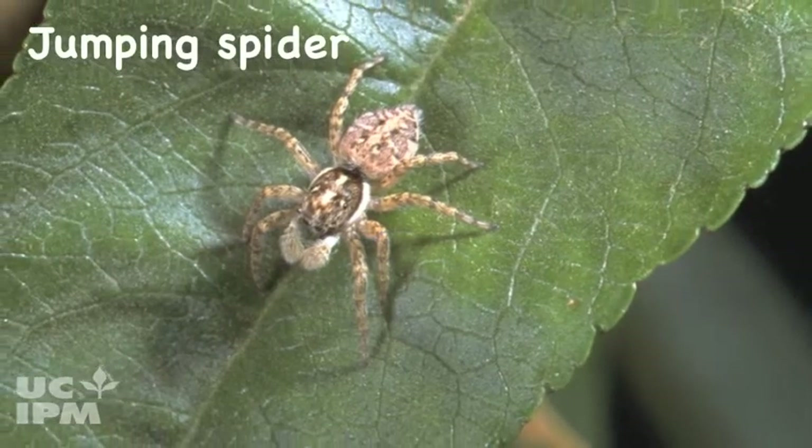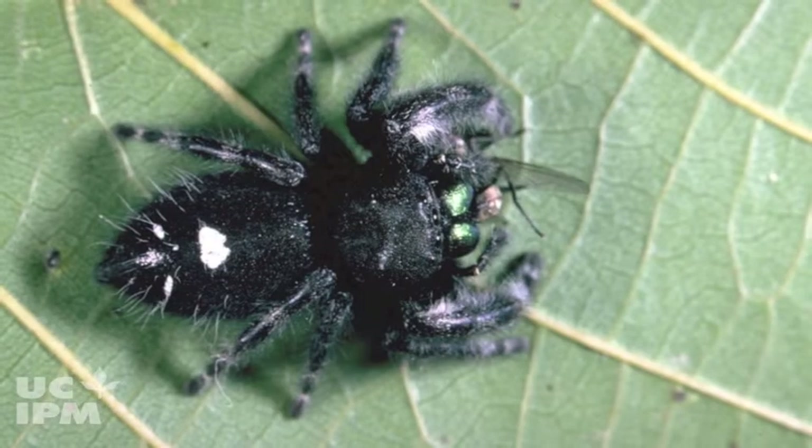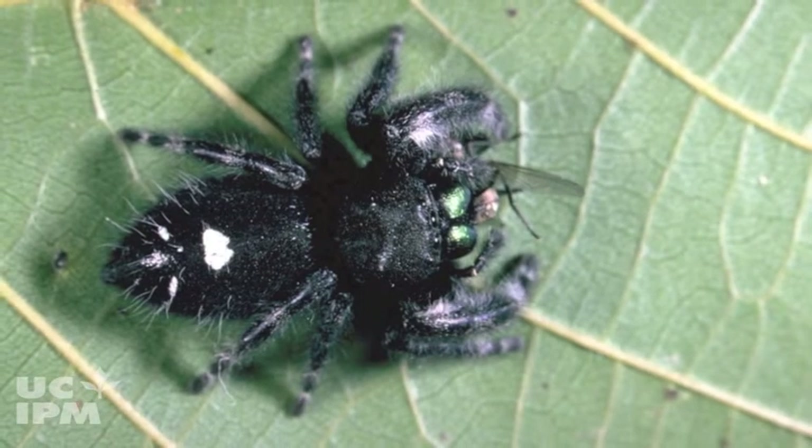Jumping spiders hunt during the day, stalking and pouncing on prey. They are hairy, sometimes iridescent, and don't spin webs.